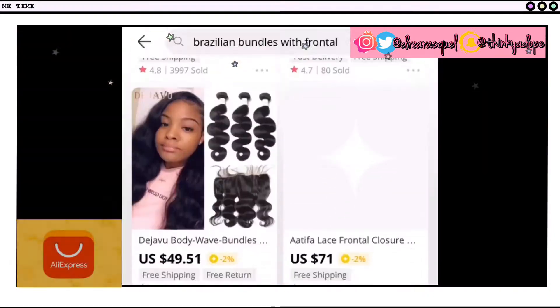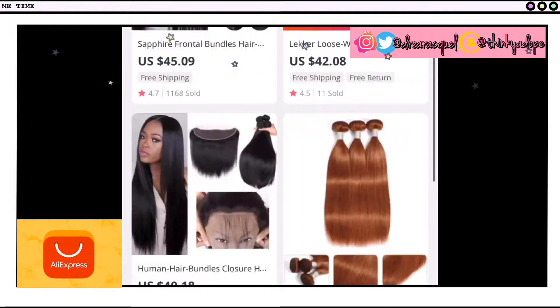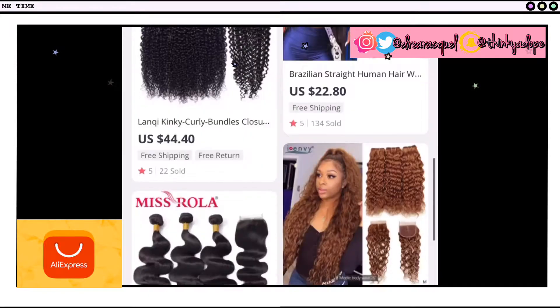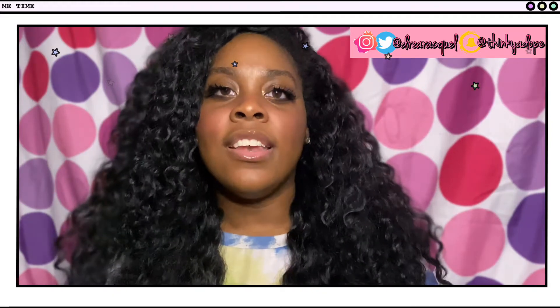The second store I usually purchase from is AliExpress. AliExpress is pretty known and popular for virgin hair dupes as well, and they're known for their really good deals. I just honestly got into purchasing from AliExpress maybe about a year and a half ago, so I'm still kind of fresh into it. But one thing I realized when purchasing off AliExpress — do your research. I cannot stress that enough, because I didn't.